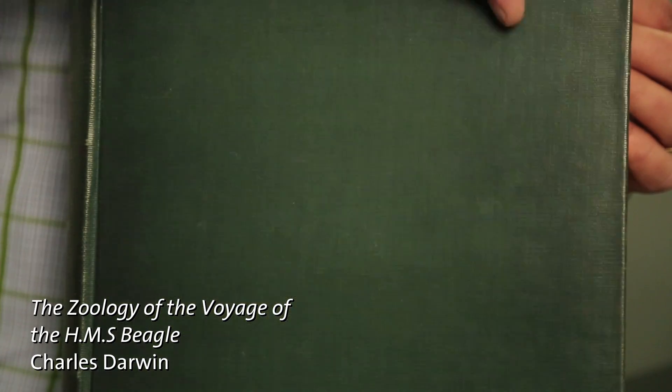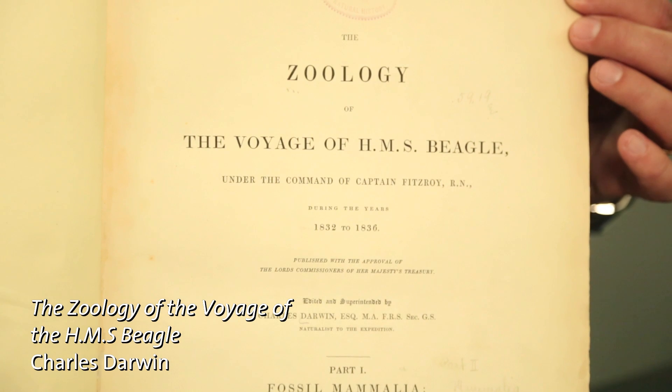Of the published works based on expeditions, none is better known than the Zoology of the Voyage of the Beagle. Charles Darwin was a member of this trip and acted as the editor for the published work.